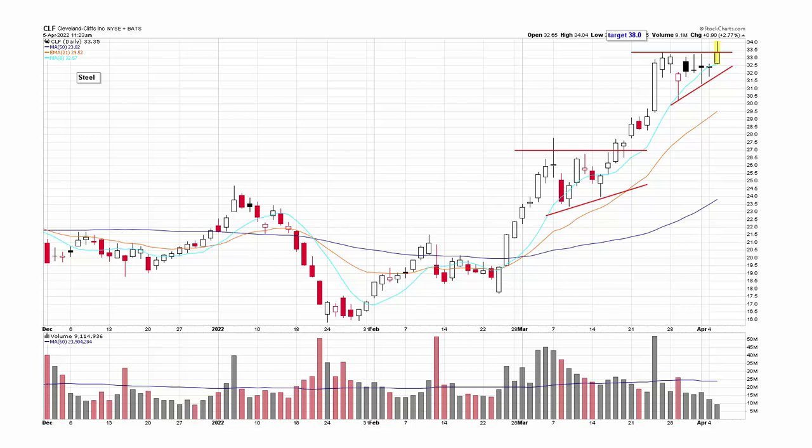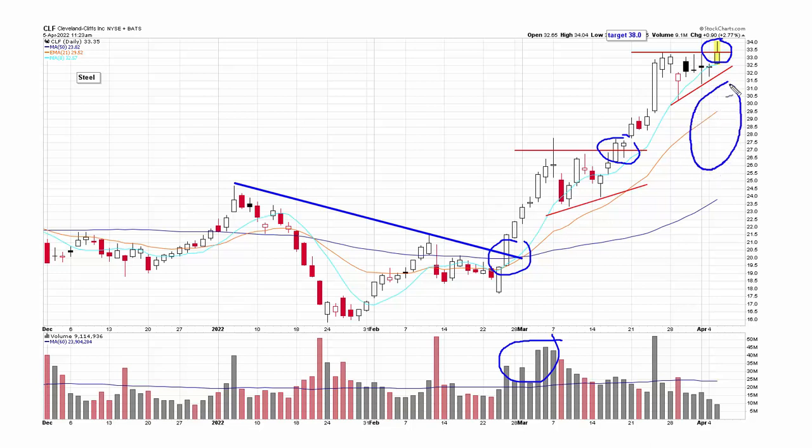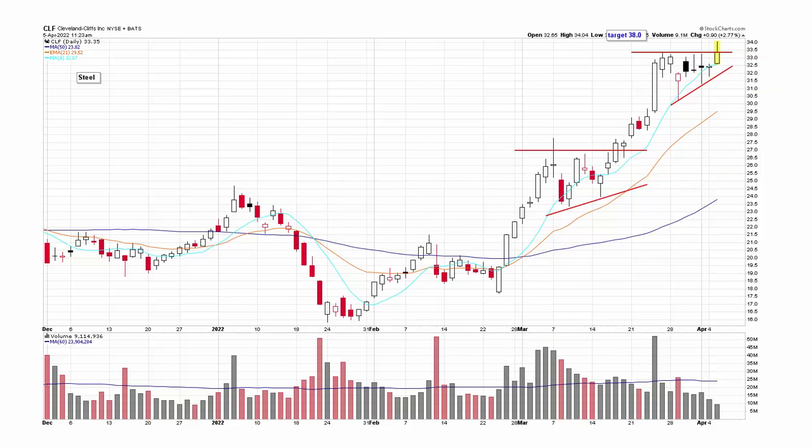CLF — steel stocks are doing well. The stock broke out, ran up on huge volume, consolidated, broke out again, consolidated, and now it's trying to break out a third time. There's some risk because you have breakout one, breakout two, and now a potential third breakout, with a pretty decent gap between the stock and its 50-day moving average. I'd prefer a longer consolidation, but you can't deny how well the stock is acting.